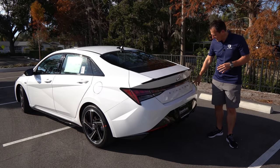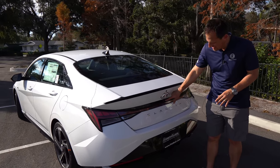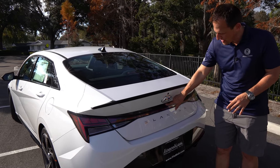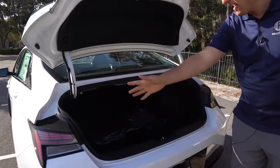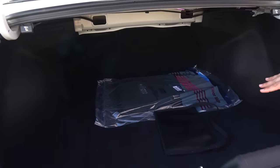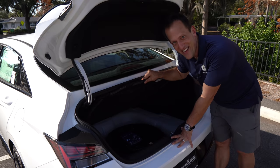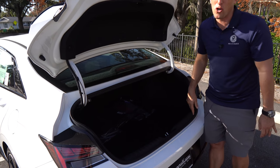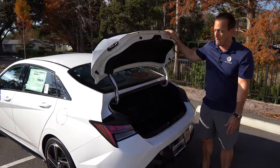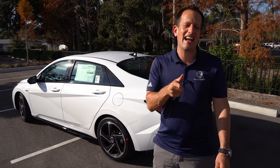Time to open up the trunk. There's still no N-Line badge back here — what were they thinking? I do like how they hide the actual trunk release. Nice wide opening, deep floor which is going to help with Costco runs, and you can do the 60/40 Tango split with the seats by pulling the lever. Is there a spare? Yes, there is a spare — nice to see that. The Civic Si has no spare unless you pay extra, so something to think about.